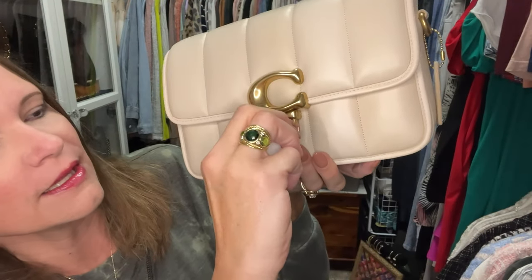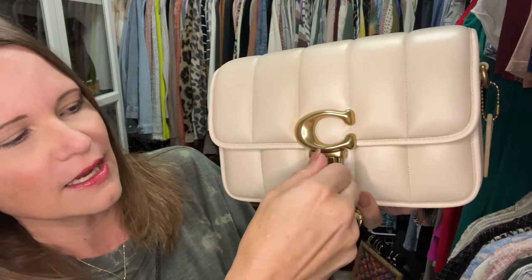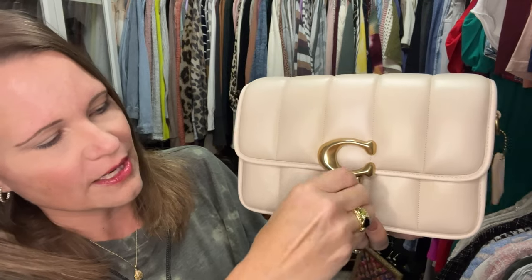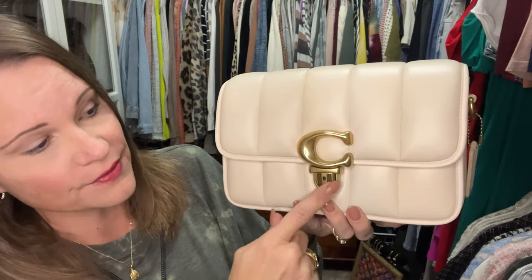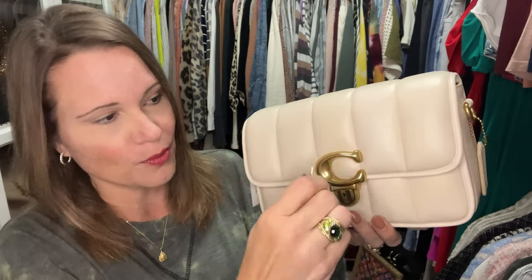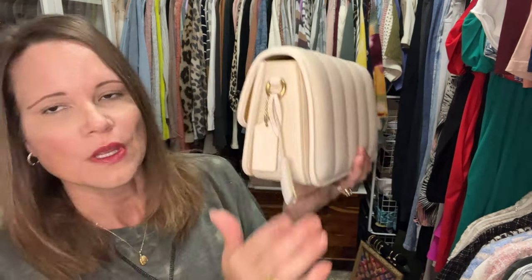I've heard that the lock is actually a working lock — and can you imagine taking the time to remove the clochette, get the little key out, and insert it into the lock? I turned it to the right — that was not a locking mechanism. I turned it to the left — that is! This is locked! This key works, oh my goodness! So let's unlock it because I do want to open it. There we go.